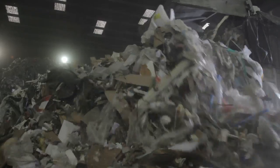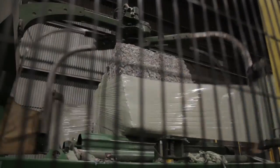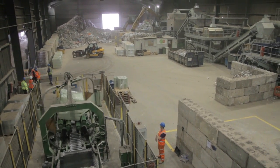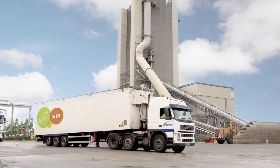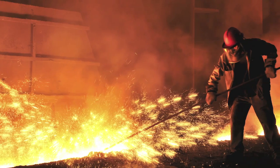Solid recovered fuel is produced through a highly refined manufacturing process. It is already established as an effective fossil fuel replacement in the cement industry, both in the UK and Europe. This innovative product can also be used in a wide range of energy intensive markets.